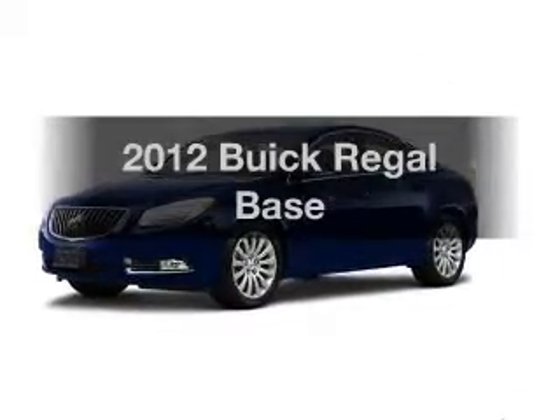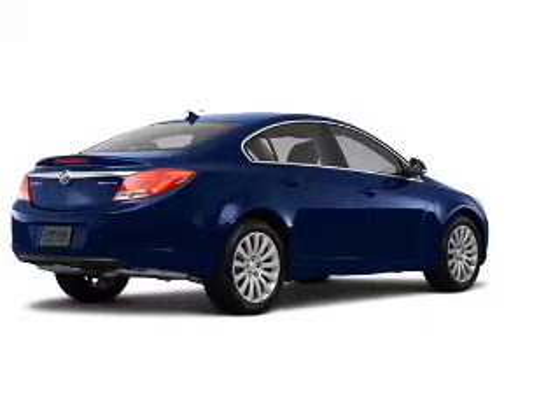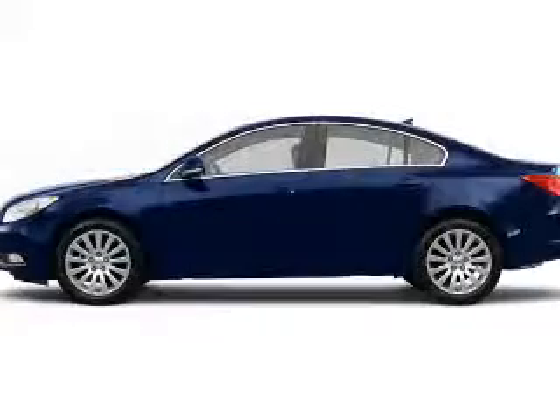Introducing the 2012 Buick Regal. This is the set of wheels you've been looking for, with an efficient four-cylinder engine connected to a smooth-shifting six-speed automatic transmission.